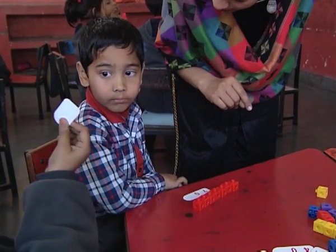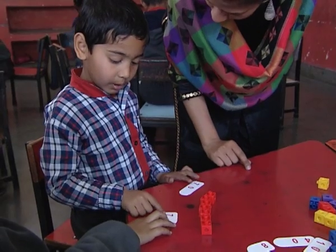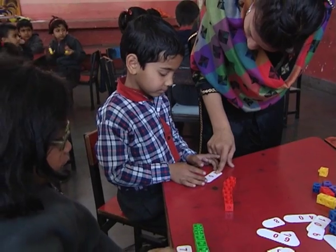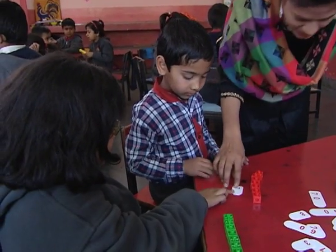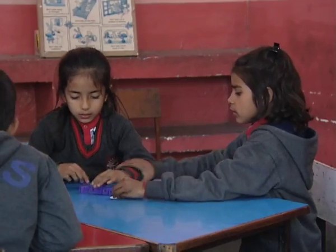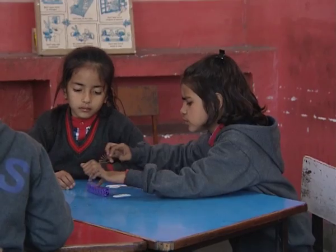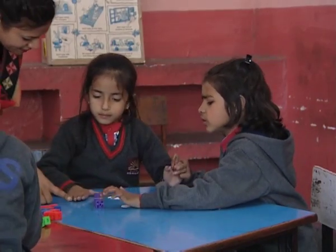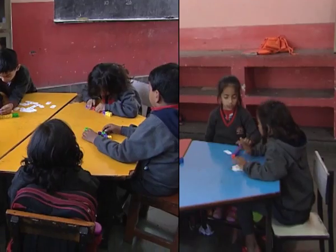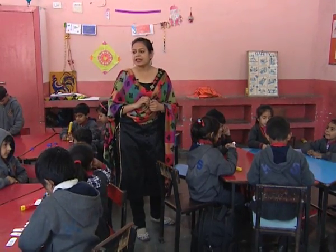Children can be encouraged to look for and put together the place value cards to show numbers spoken by their peers or teacher. Also, they could be asked to expand and share the place value in the numbers. Initially, some children may have problems using these cards. It is important to give enough opportunities to learners to explore and observe these cards. Peers who have grasped the idea may help other learners develop their understanding.